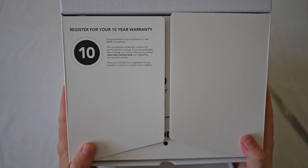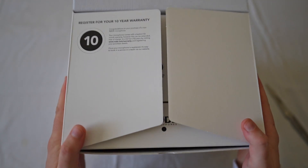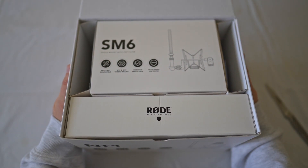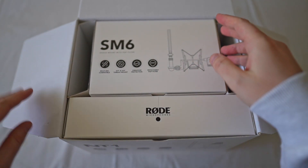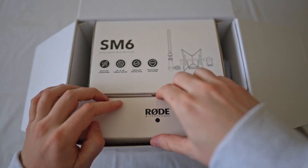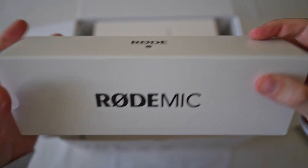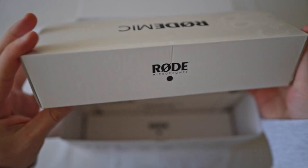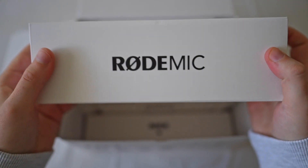In very Australian fashion they've boxed this quite well. They've used a lot of cardboard and really cut down on the plastics, which is cool. You might also hear some squeaking — the cardboard has a lot of squeaks and squeals, which is kind of thematic of Rode because it's like a rodent, right? A rodent microphone.